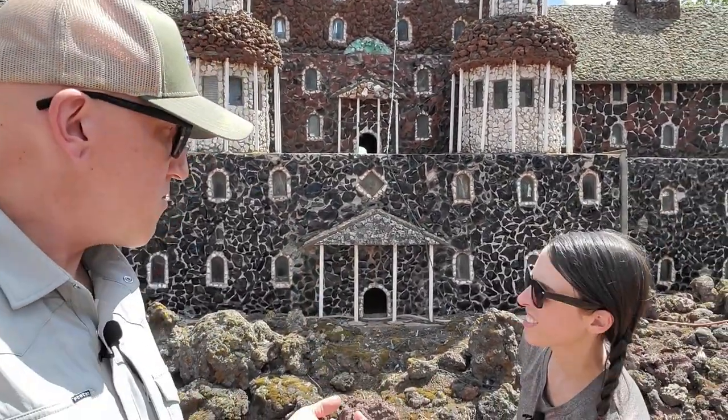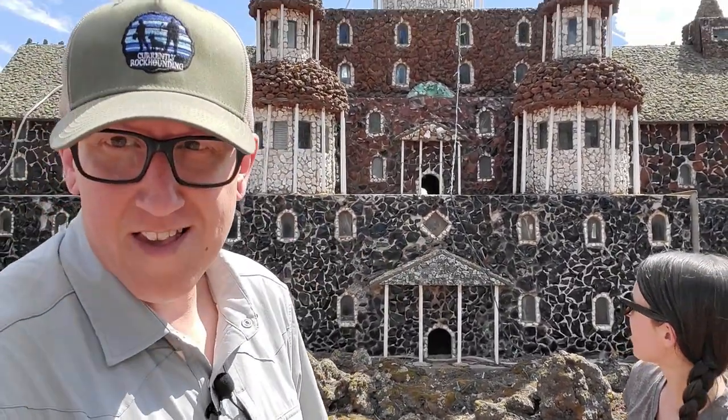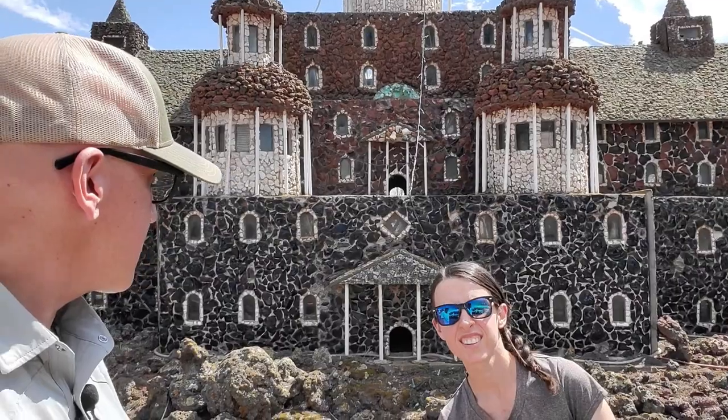We're gonna walk around, talk about it, look at the stuff. This is a place that we went to about five or six years ago, and this might be one of the last times you get to see it. Currently this place is for sale pending, so who knows what the future holds. Hopefully it gets restored back to its former glory. Let's walk around and look at some rocks — I think it'll be interesting.